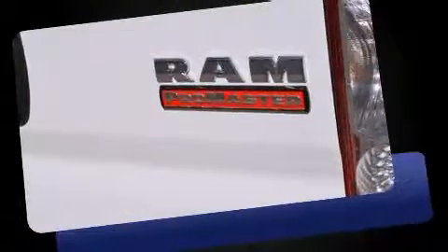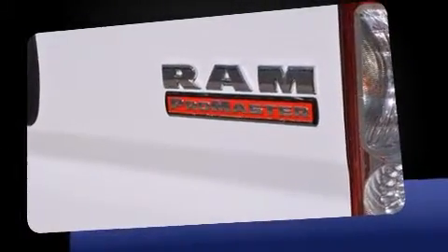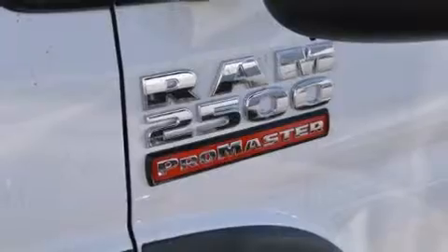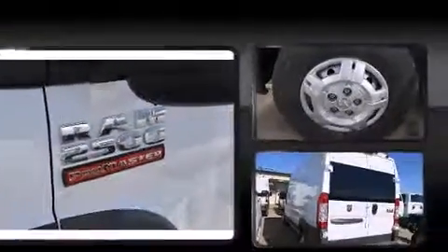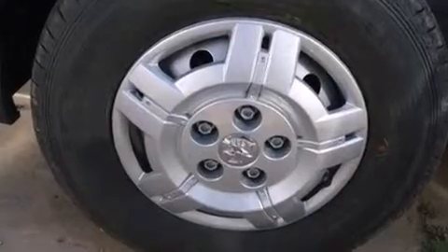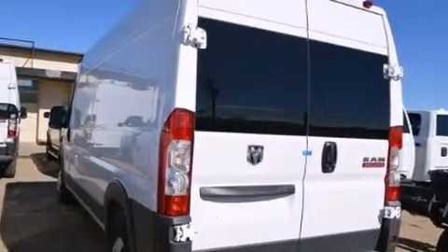It distinguishes itself from the competition with features such as one-touch window functionality, a trip computer, an outside temperature display, power door mirrors and heated door mirrors, remote keyless entry, and power windows.